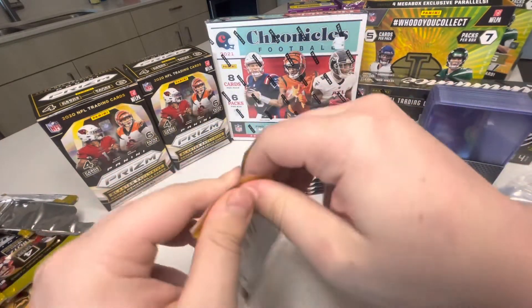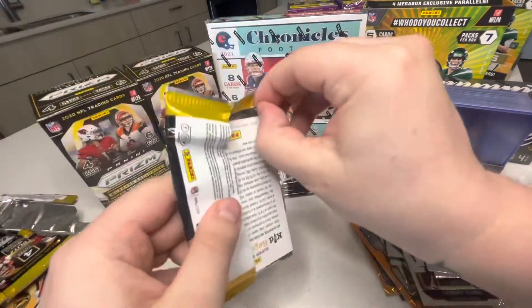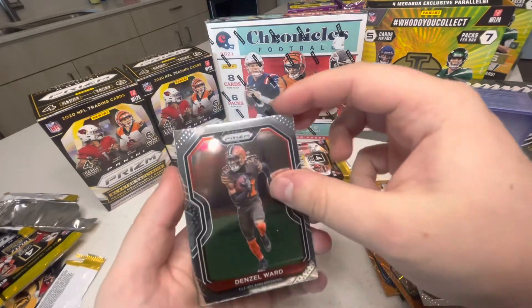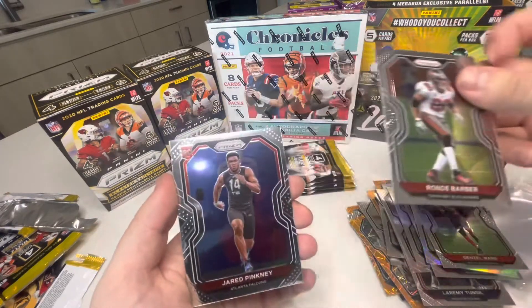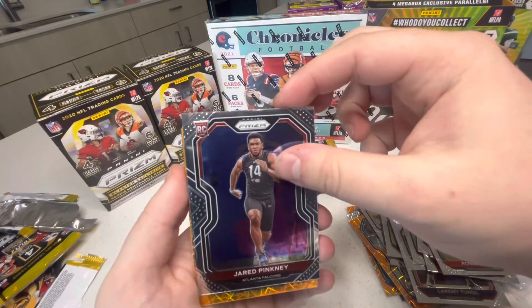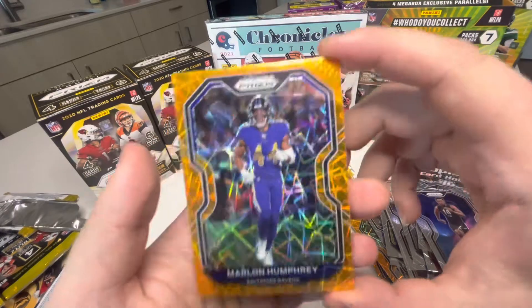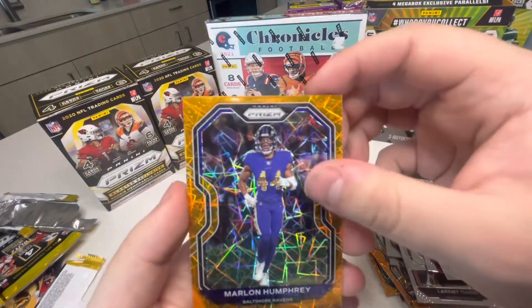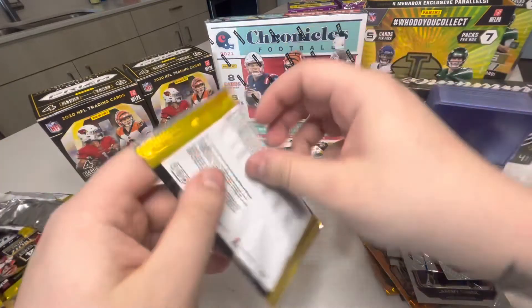Second pack, second box: Denzel Ward, Ronde Barber, Jared Pinkney, Marlon Humphrey from Alabama. Cool cool cool.